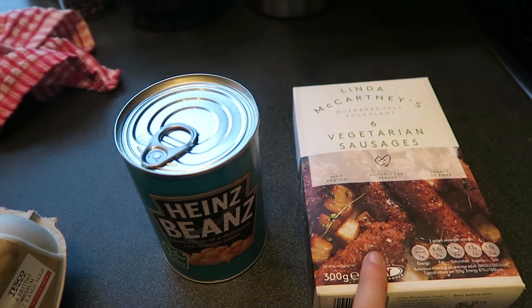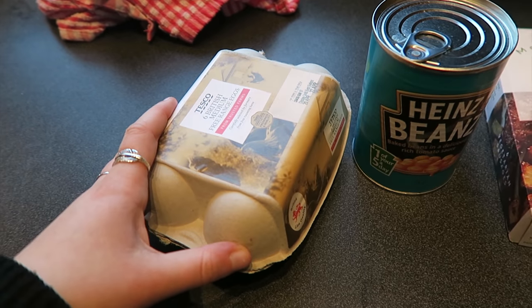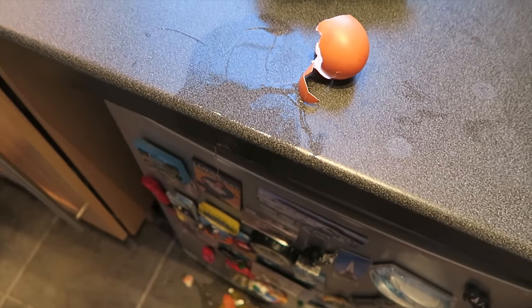So tonight is the first night that I'm cooking from home because yesterday I went out to eat. I'm really excited because I managed to get a meal that is completely plastic-free and it might actually taste decent. My choice was very, very limited. What I have is baked beans, some vegetarian sausages in a cardboard box, and some eggs.